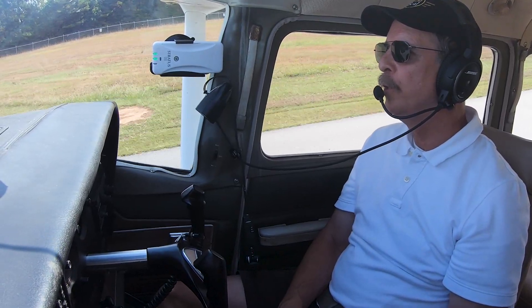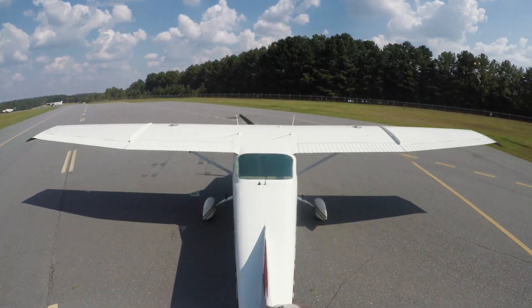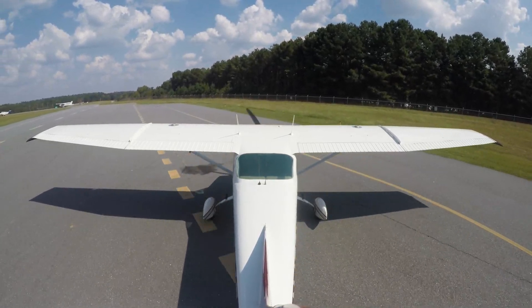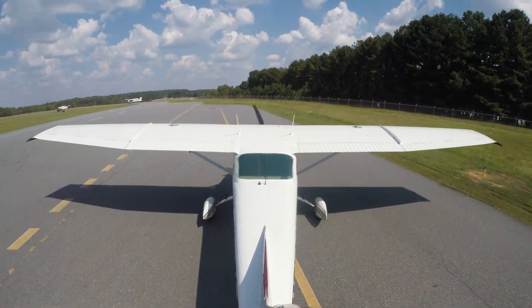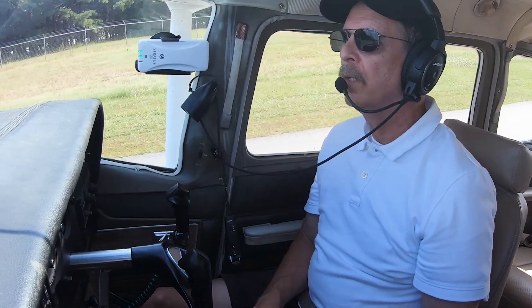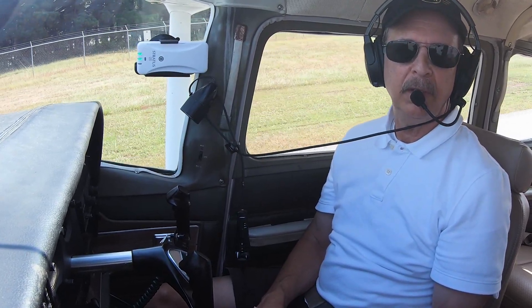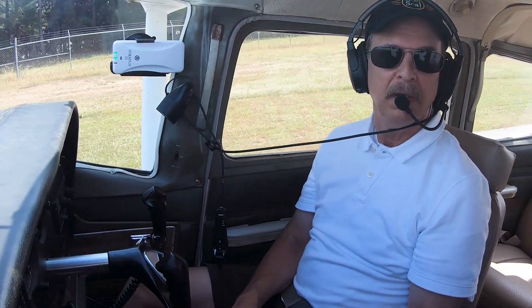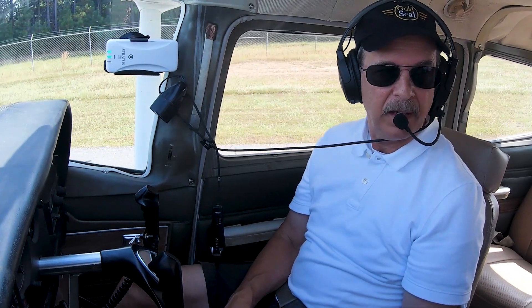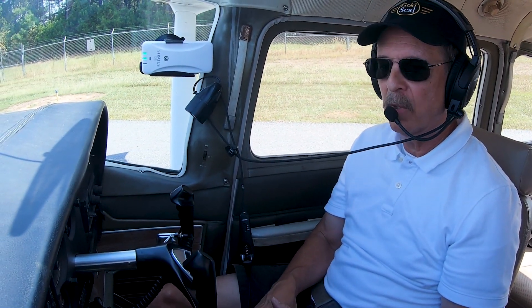All right, so this is the run-up area. We're going to pull off the taxiway, pull down to the end, and do our pre-takeoff checklist. We'll normally do this following a paper checklist, but I've flown this airplane many thousands of hours and have it memorized, so I'm just going to go through it from memory.